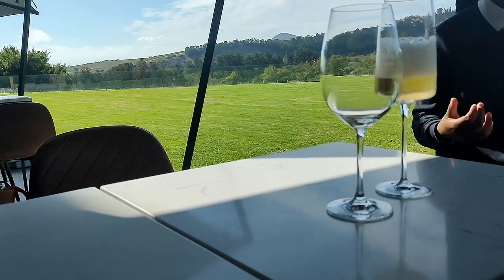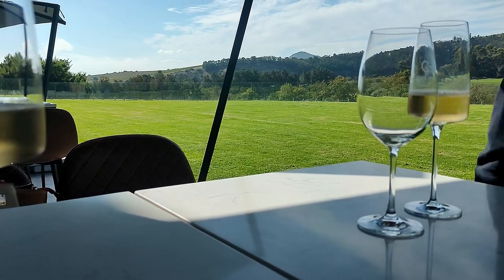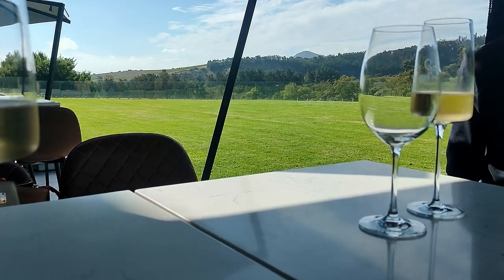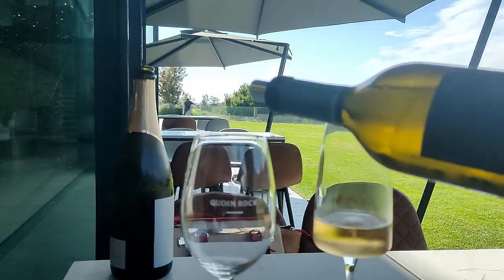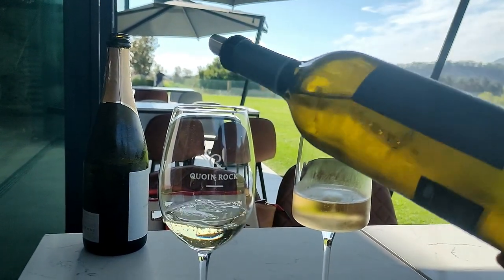The wine is top-notch — top, top, top-notch! Some of them are on the pricier side, but if you buy it, it will definitely be worth it because, wow, tasty, tasty stuff.